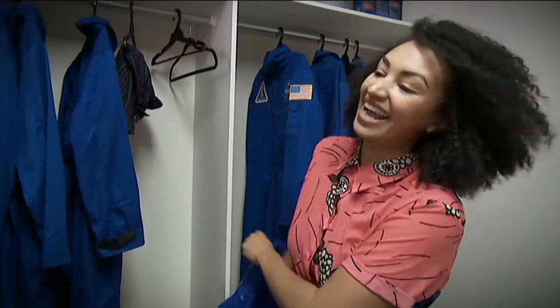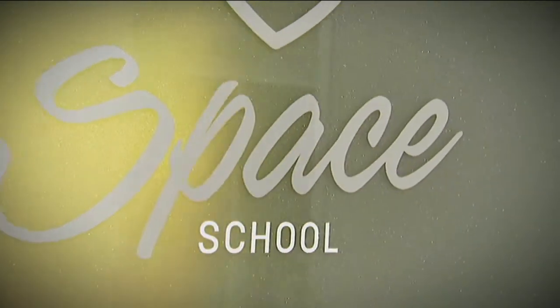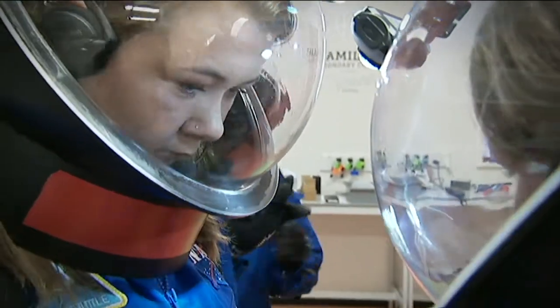Mission Commander Kimberley has taken me along on this journey of discovery, and I'm turning into an astronaut right now. It's all part of Space School, where students at this high school get to run their own simulated mission to Mars.